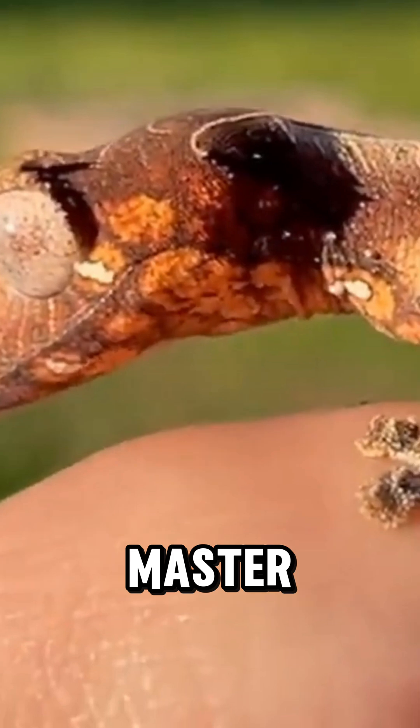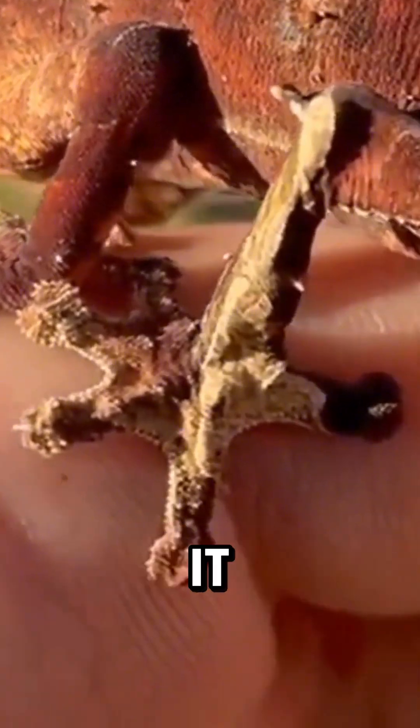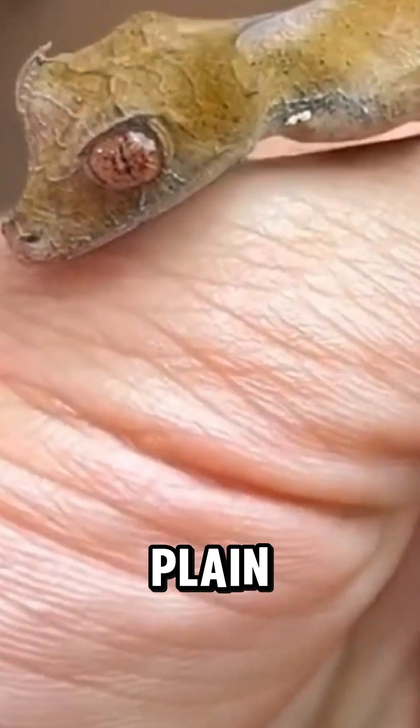This isn't just a lizard — it's a real-life ninja. Meet the leaf-tailed gecko, a master of camouflage so good it can literally disappear in plain sight.